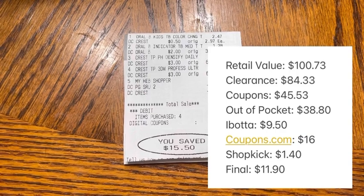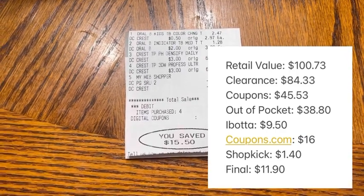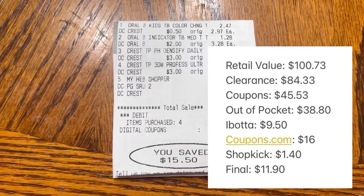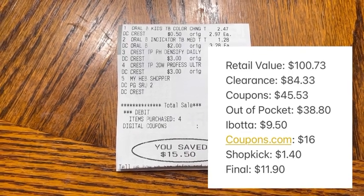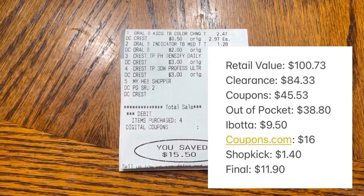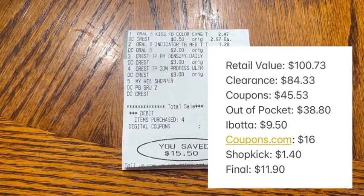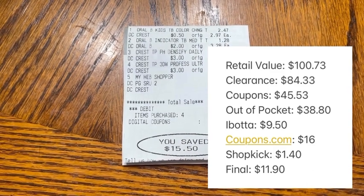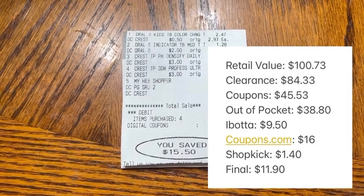Here's a look at the final numbers for this haul. The retail value of everything I picked up was $100.73, but after clearance pricing it was $84.33, and I used $45.53 in total coupons, leaving me to pay $38.80 out of pocket. Being optimistic that they credit me the $5 on Ibotta, I will get back a total of $9.50 on there, $16 on coupons.com, and $1.40 on Shopkick, making my final total for everything $11.90.